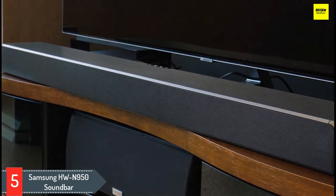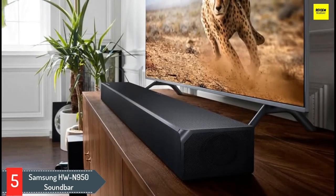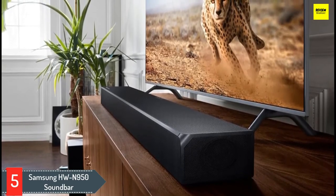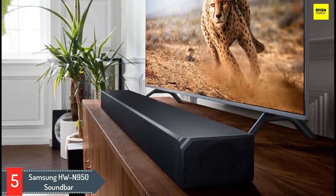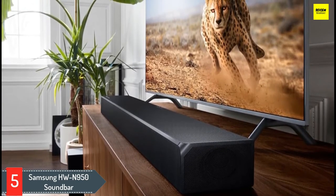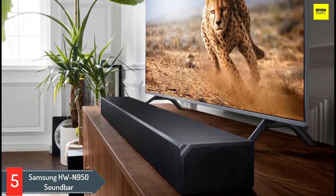The N950 detected and decoded both Dolby Atmos and DTS-X without any issues. If you're a fan of movies and full immersive sound, then this is definitely the soundbar for you. It was equally as effective with regular soundtracks, not to mention music via both Wi-Fi and Bluetooth.